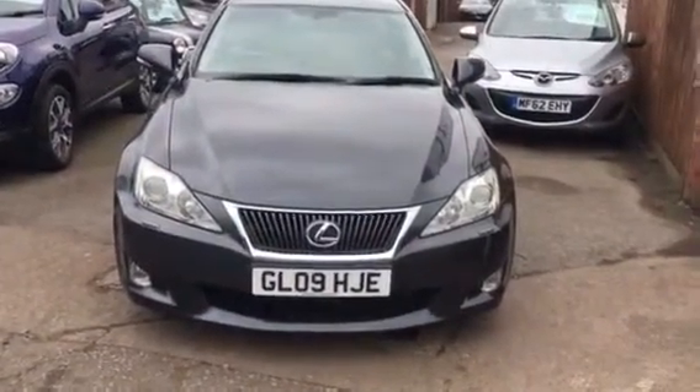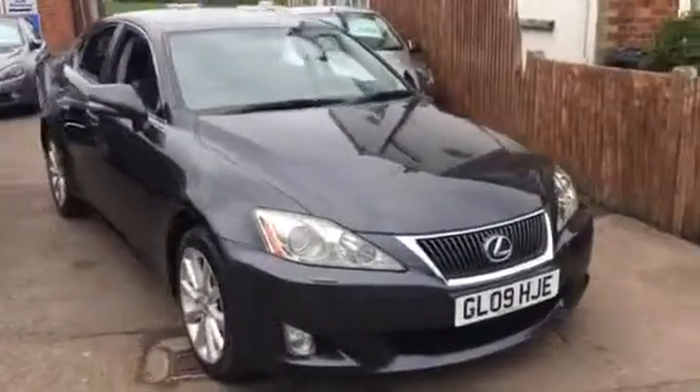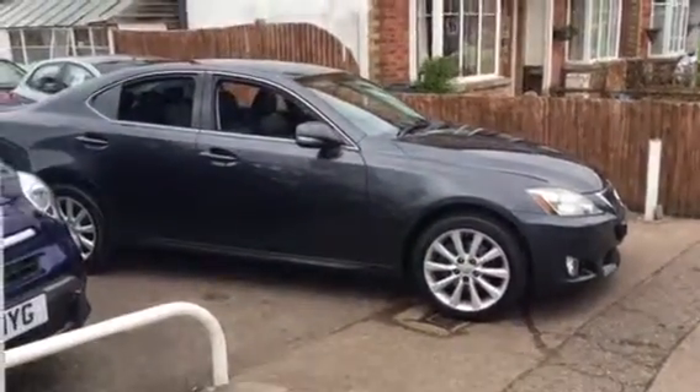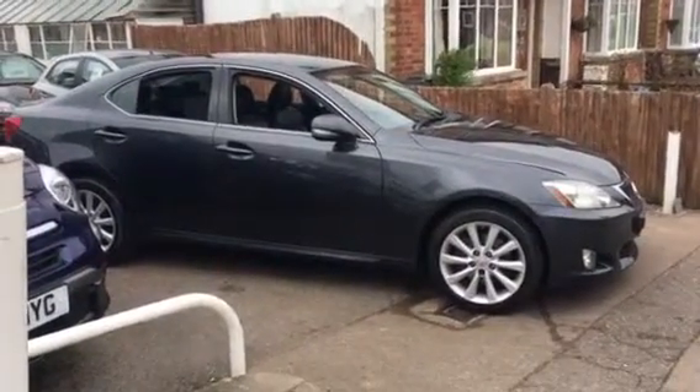The car has front fog lights and front parking sensors, as well as headlight wash and alloy wheels. This car is a one owner with 42,000 miles and service history, finished in metallic grey.